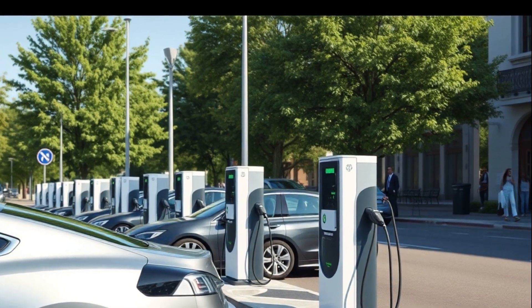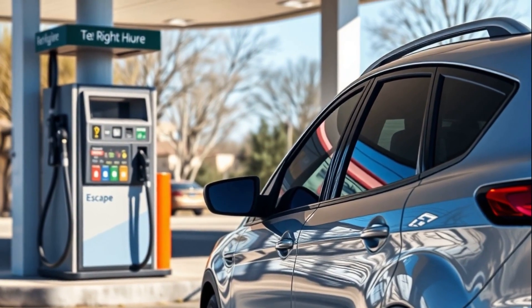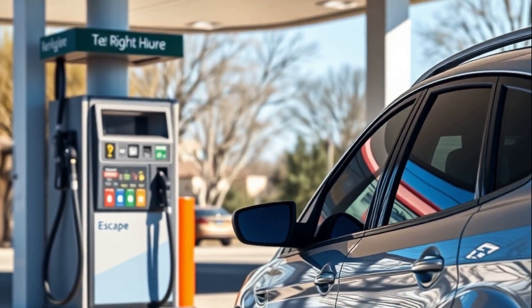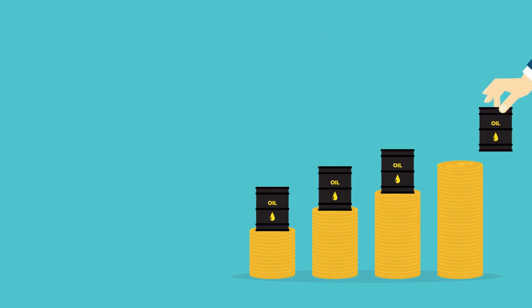Now let's look at the Ford Escape. With a fuel economy of 28 miles per gallon, a driver would need about 40 gallons for the same distance. Given the average gas price of $3.80 per gallon, the monthly cost for gasoline would be around $150.